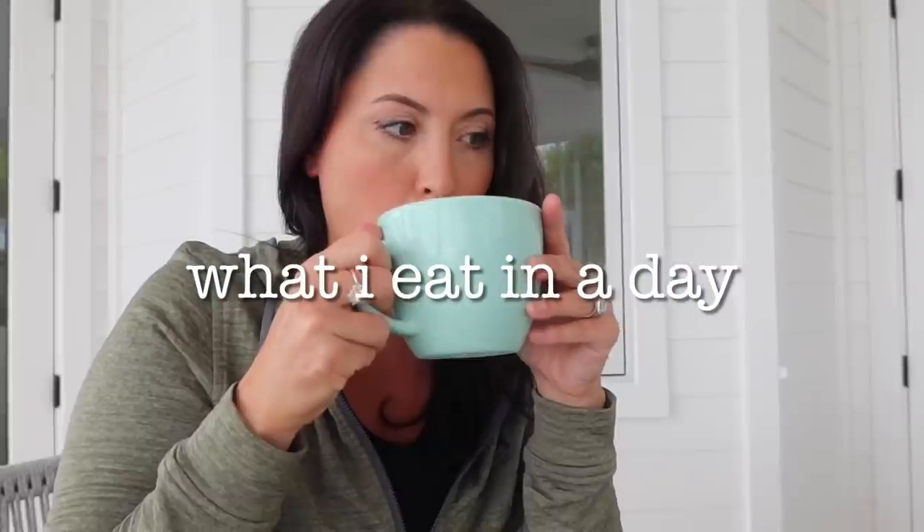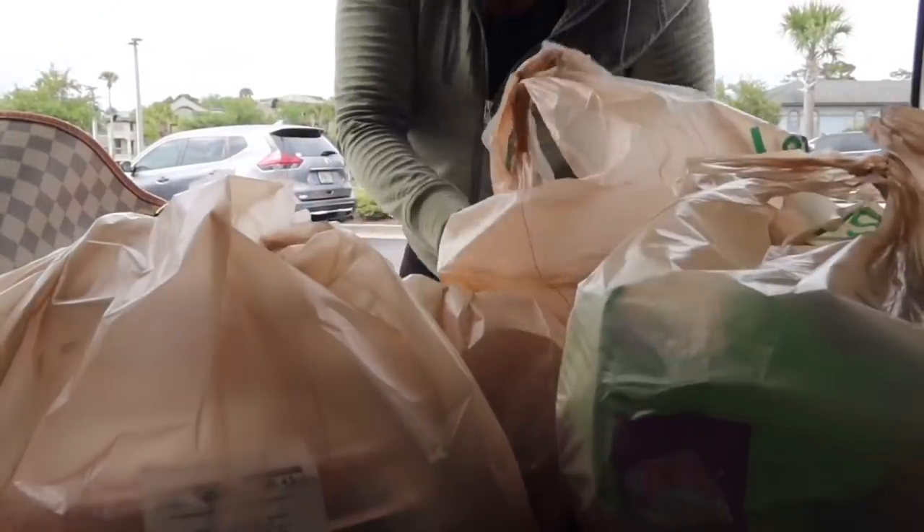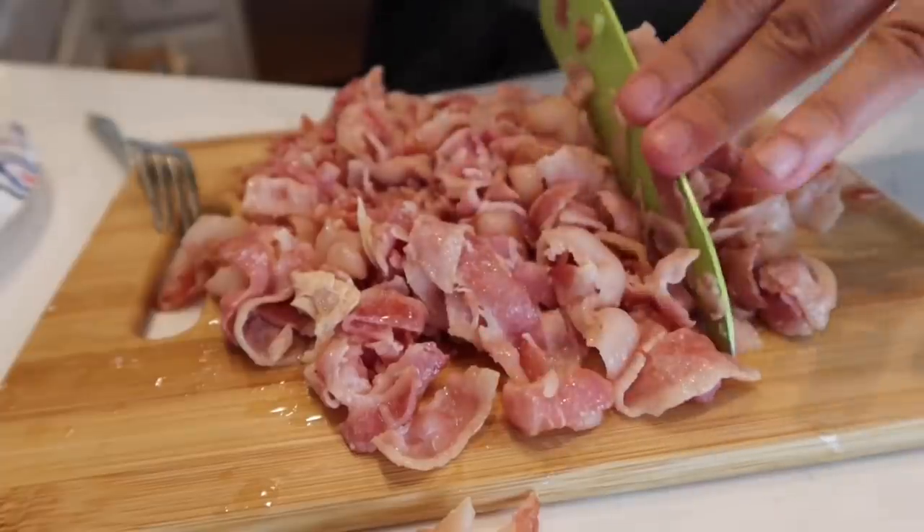Hey guys, welcome back to my channel. Today we're doing what I eat in a day — low carb, high fat keto. This is the lifestyle I've been following for years. On this channel I share different 'what I eat in a day' vlogs so you can come along for the ride. I'm starting a brand new series for the summer — this is my second vlog — and today we are doing OMAD, which is one meal a day. I'm going to be making a family dinner tonight.